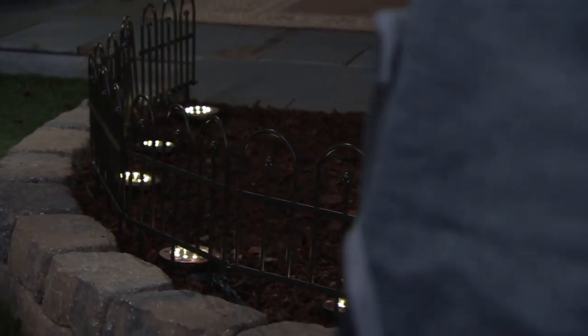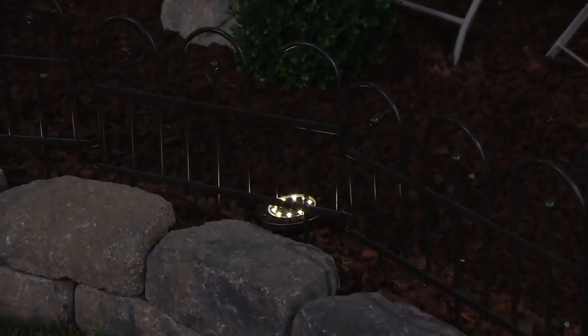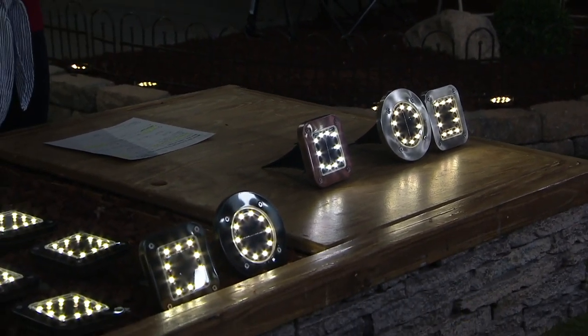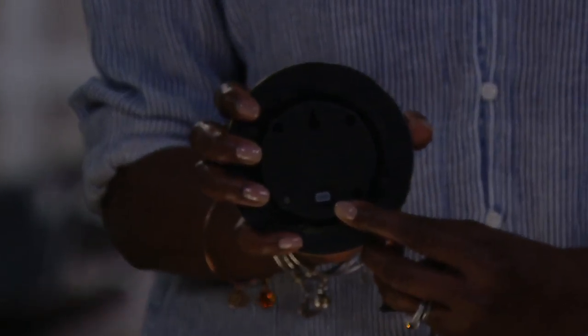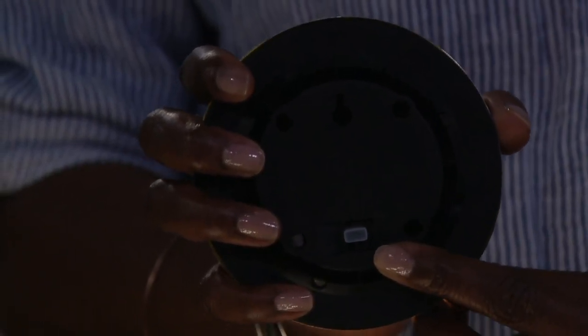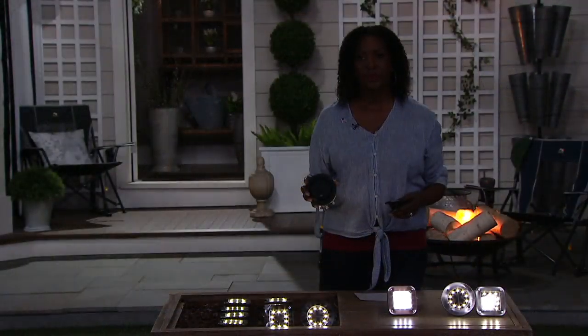So they're solar powered. When you get them home, they already come with a battery inserted. You're going to turn them on to the on position. That's going to allow your lights to absorb the sun's energy. Every day it's going to soak up the sun's rays, charge up, and then at night it's going to pop on by itself. You'll have a full eight hours of illumination with a full day of charge. Then every day it's going to turn off and charge again — automatically on and off for you. There are no wires, and they're not tethered together, so you can move them around.